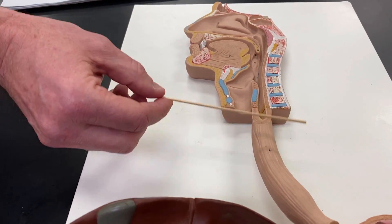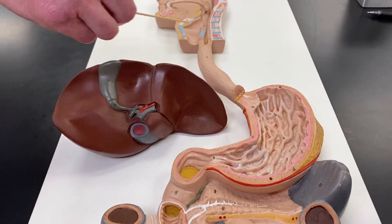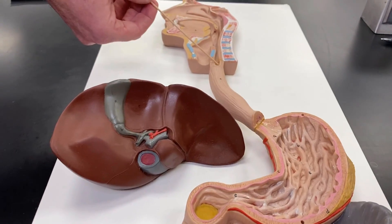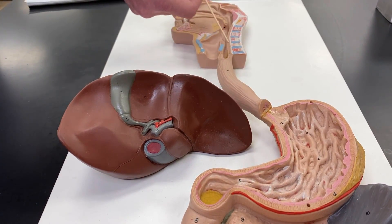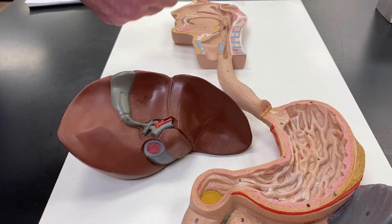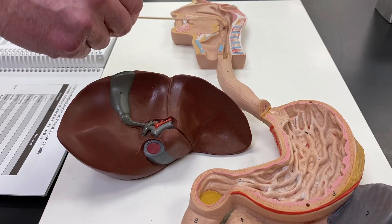As my noble cameraman moves the camera, I'll tell you that the esophagus has some layers of smooth muscle around it, and the inside is lined with stratified squamous epithelium, which, if you remember, is the same stuff that your skin's made out of, and it's really good at protecting you against abrasion.